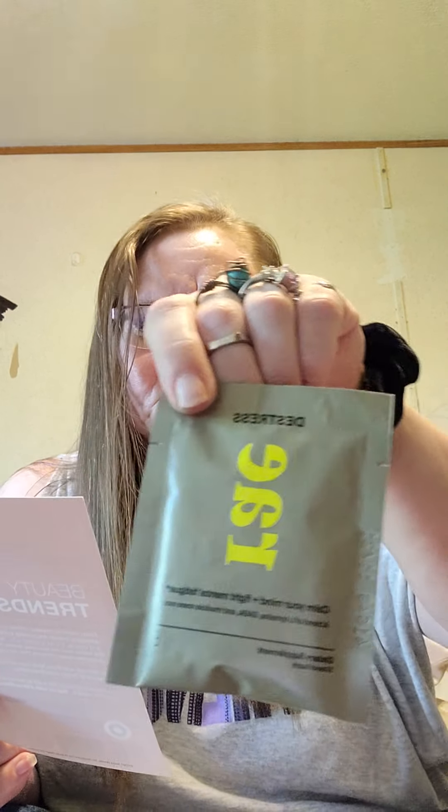This is called Ray De-Stress Capsules. A mix of pure and powerful ingredients to help you calm your mind, fight mental fatigue, and focus in times of stress. These statements have not been evaluated by the Food and Drug Administration. This product is not intended to diagnose, treat, cure, or prevent any disease. And it's a five-day supply. So we got the Ray Dietary Supplement De-Stress.